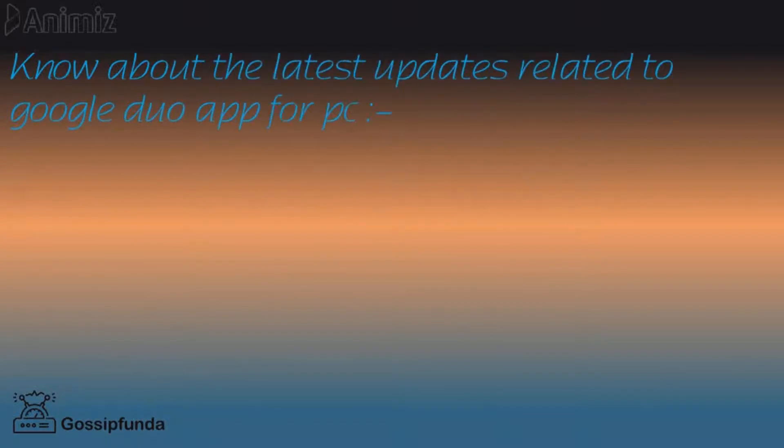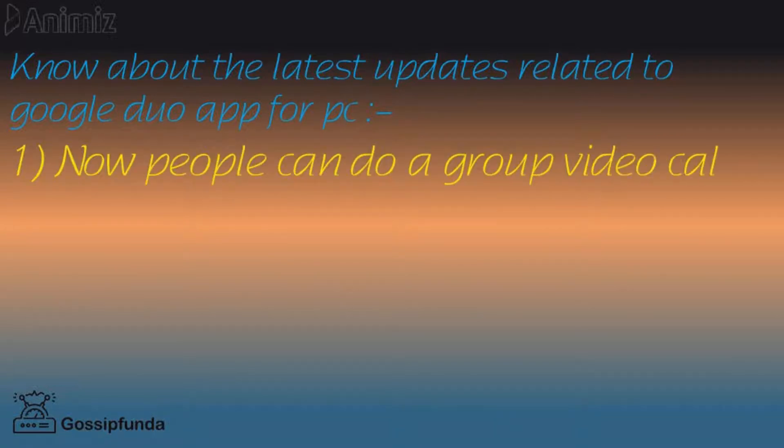Now it's the time to know about the latest updates related to the Google Duo app for PC. First, people can now do a group video call from PC. This leads to the development of the Google Duo app, especially during this COVID-19 situation.